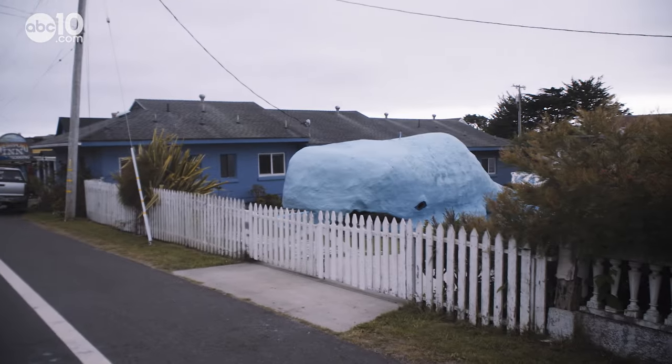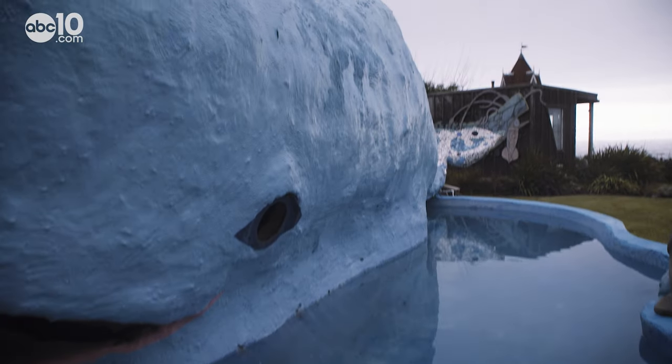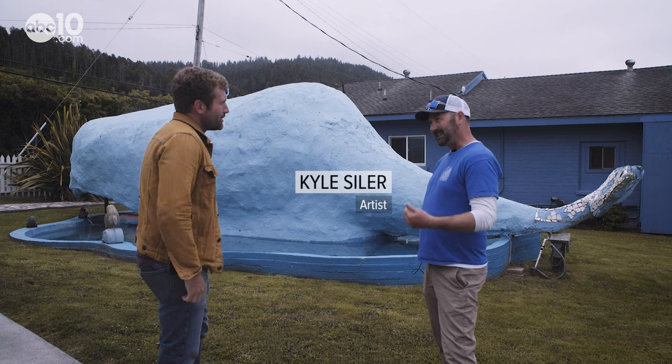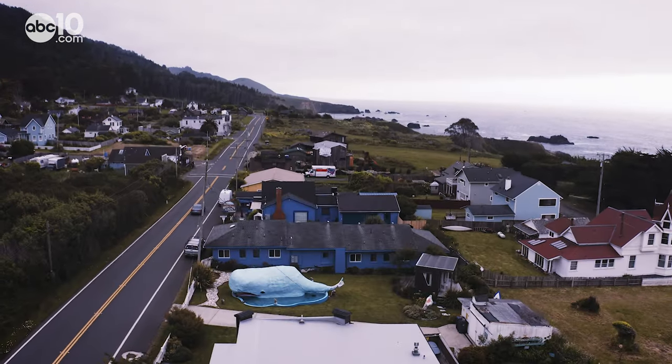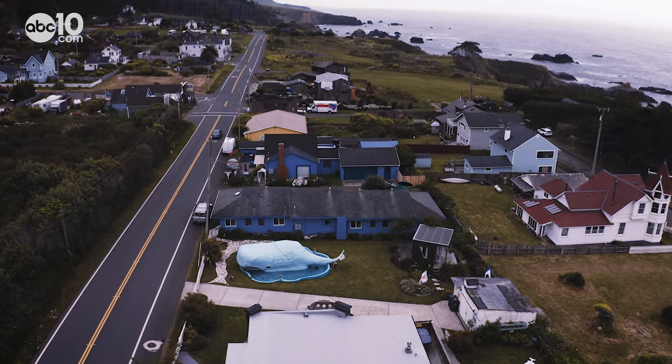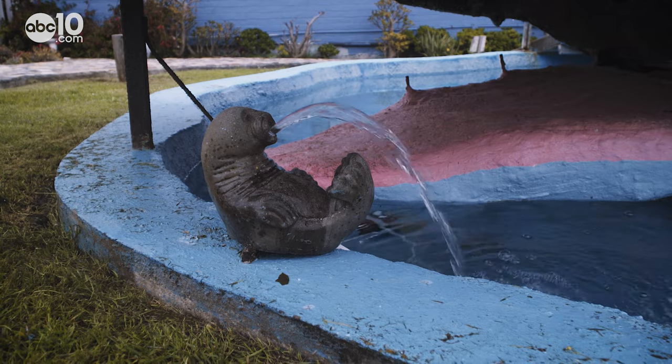Drivers along Highway 1 know it as the Westport Whale, but creator Kyle Seiler has a different name for it. He named it after his favorite character in the Moby-Dick book: Queequeg. Unlike the fictional character in the classic Herman Melville book, the Westport Whale is not a cannibalistic harpoon thrower like Queequeg was.